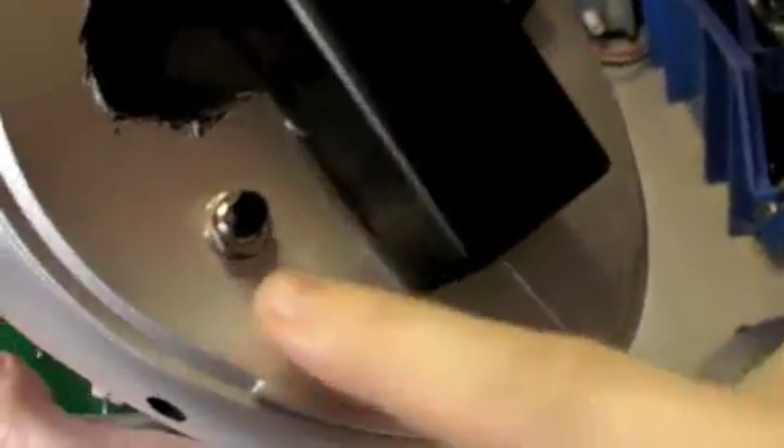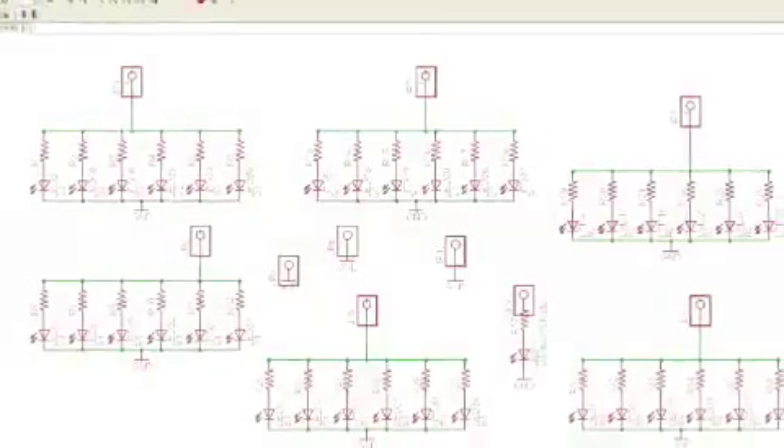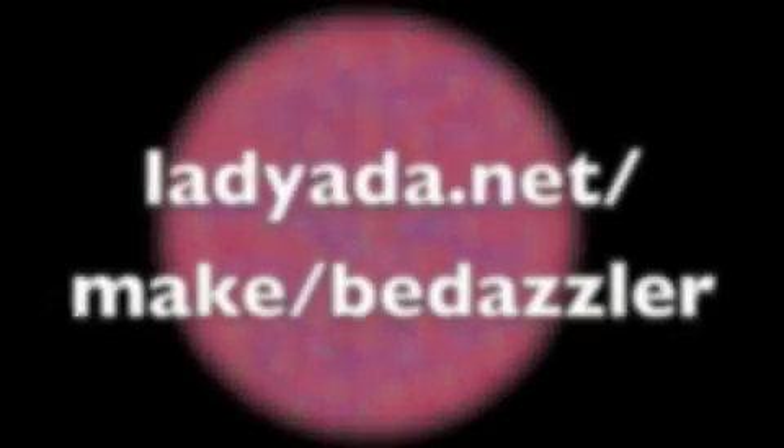There's also a mode button which lets me change what kind of display it is. Want to make one yourself? We've got the schematics, source code, and circuit board layouts all available online at ladyada.net/make/bedazzler.